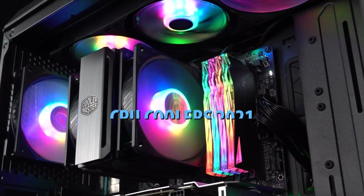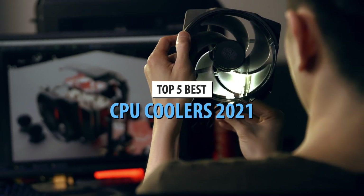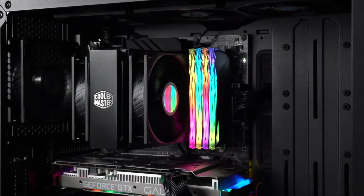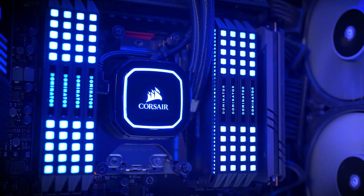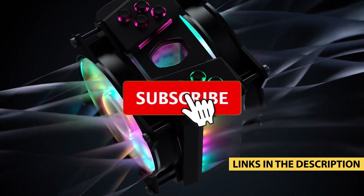What's up guys, today's video is on the top 5 best CPU coolers in 2021. Through extensive research and testing, I've put together a list of options that'll meet the needs of different types of buyers. So whether it's price, performance, or its particular use, we've got you covered. For more information on the products, I've included links in the description box down below, which are updated for the best prices.